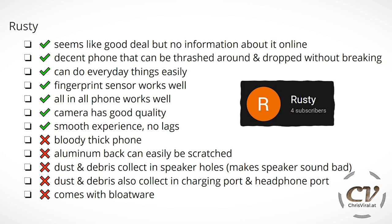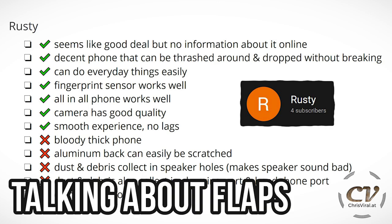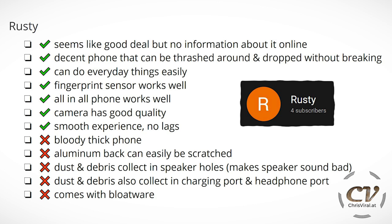The cons: it's a bloody thick phone. The aluminum back can easily be scratched — this thing looks so good, I don't want to scratch it. Dust and debris collect in the speaker holes, making the speaker sound bad. He came out with a follow-up video where he was complaining that his speaker wasn't sounding right after stuff accumulated in there — he wasn't able to clean it out, but got a new speaker from the factory. Dust and debris will also collect in the charging port and headphone port — it's nice they exist, but you can't cover up these holes. And it does come with a bit of bloatware, though most of the apps can be disabled.